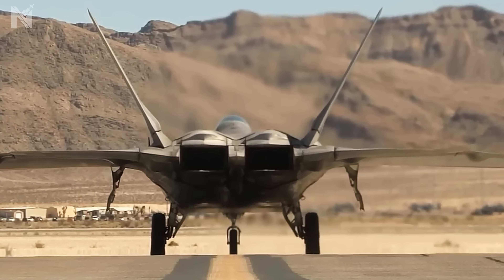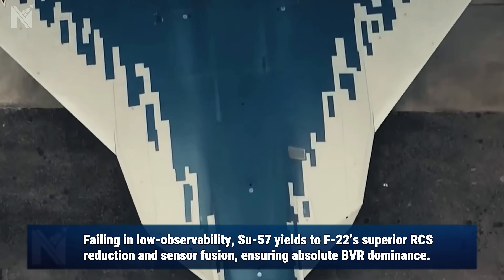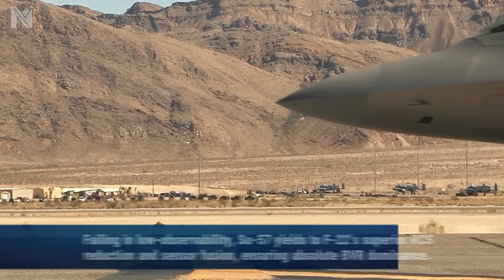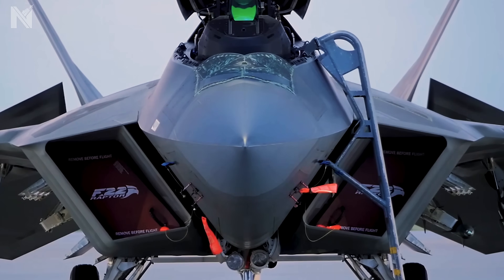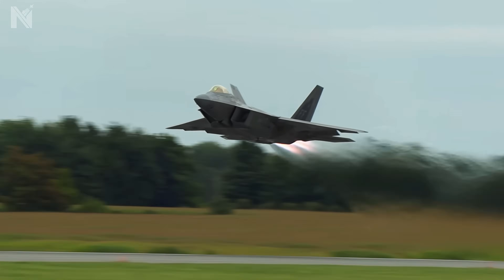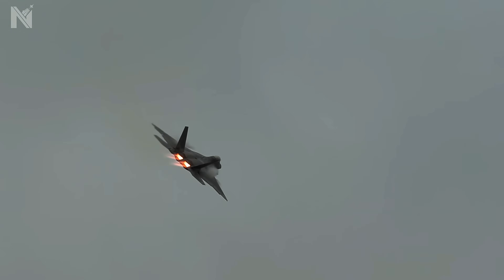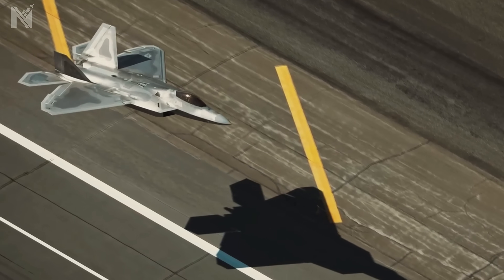We need to correct a definition. The media talks about air superiority — they are wrong. That is Cold War thinking; that is a struggle for control. This operation was about air dominance. The difference isn't tactical — it is mathematical. Superiority means you fight to win. Dominance means the enemy cannot even solve the equation to fight back. They cannot calculate a probability of survival that justifies leaving the ground. Meet the anomaly that solves this equation: the F-22 Raptor.